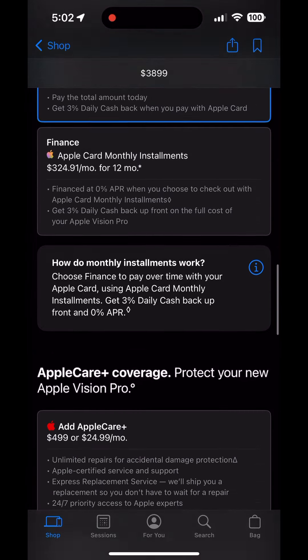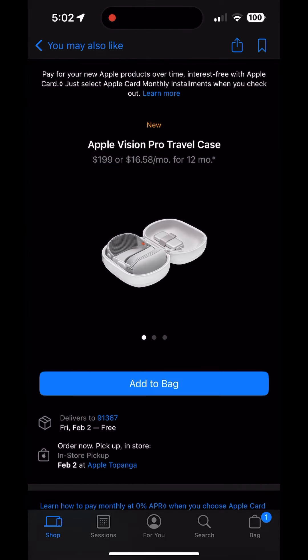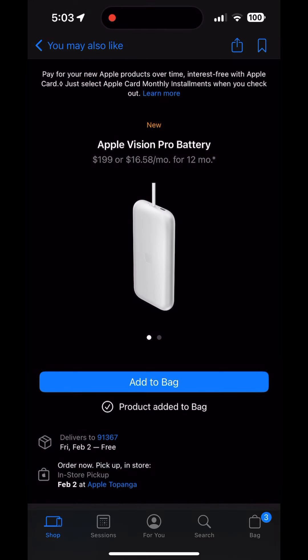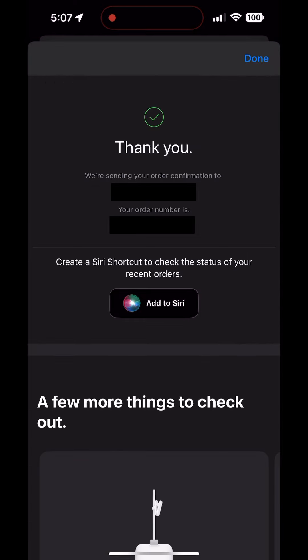You can choose to finance it with an Apple Card — I just chose to buy it all at once. There are a few additional products like the Apple Vision Pro travel case, which I went ahead and picked up, and they also have a battery, which I went ahead and got as well. You can choose to ship it to yourself or pick it up in store by appointment. When it's all said and done, if you go with the one terabyte version and get all the accessories, after tax and everything, you're looking at about $5,000.